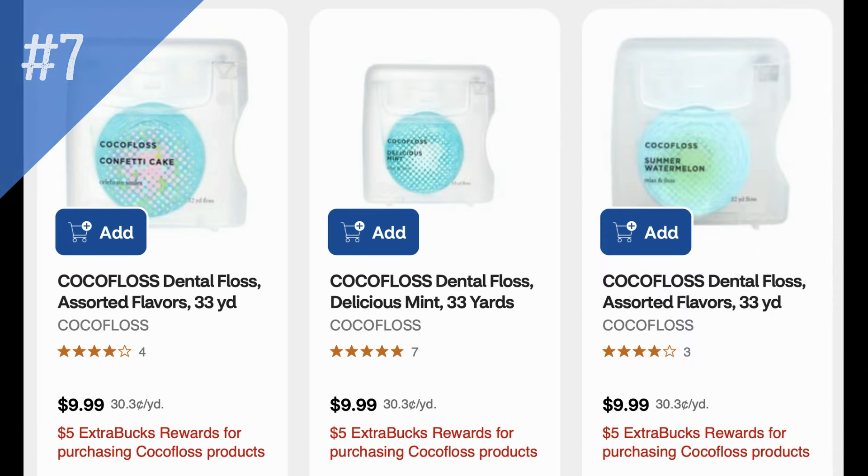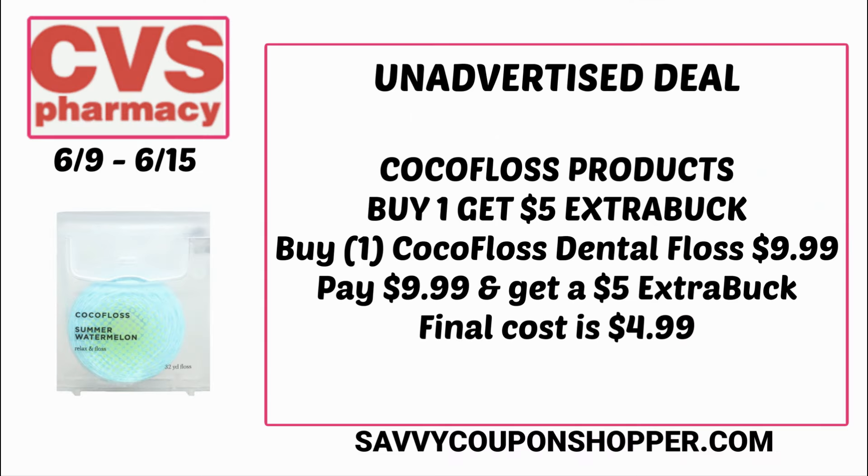Here's a different unadvertised deal — Coco Floss products. If you've tried them, let us know, because they are $9.99 each, so they are not cheap. They're on promotion for buy one, get a $5 ExtraBuck. They have some neat dental floss flavors including watermelon, pictured here on screen. If you grab that for $9.99 you'd pay that but earn back a $5 ExtraBuck, making it $4.99. It seems kind of pricey, but if you like this product, let us know in the comments below.